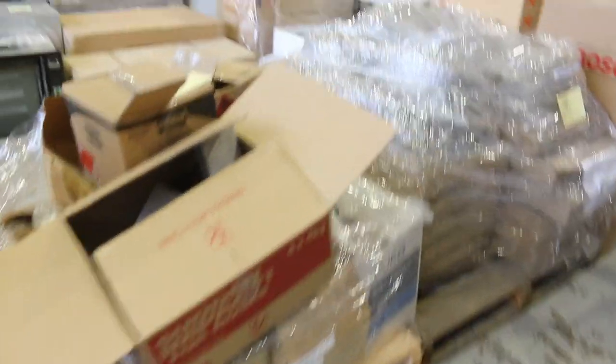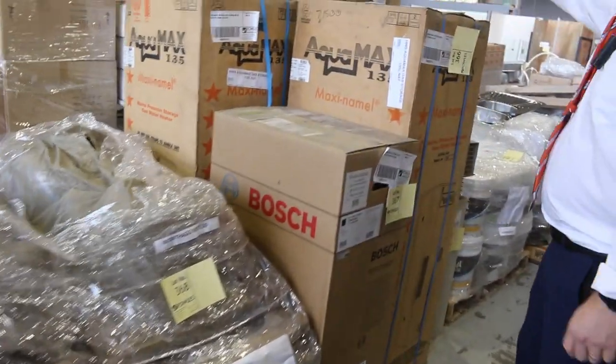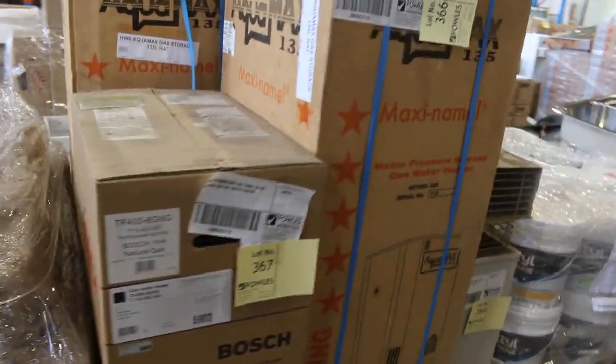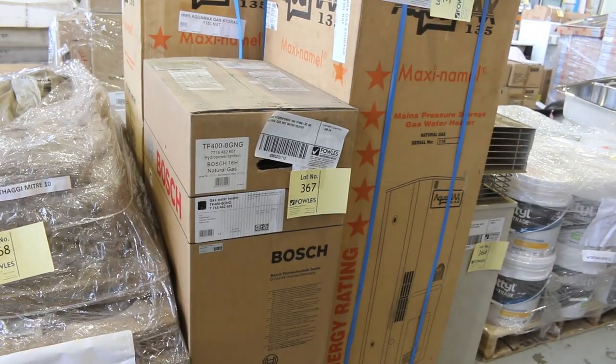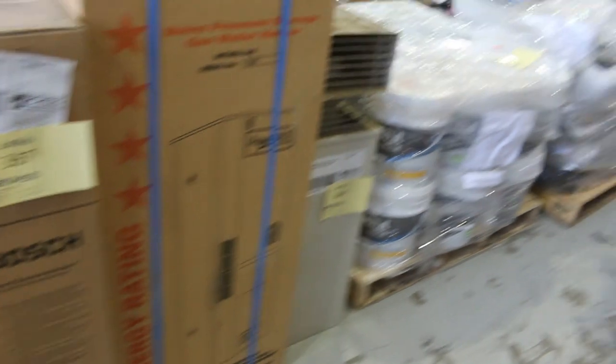Over on this side, look at these — one, two, three, four, five hot water services. I'm pretty sure they'll be unreserved as well — really good bargains for someone. Absolutely fantastic.